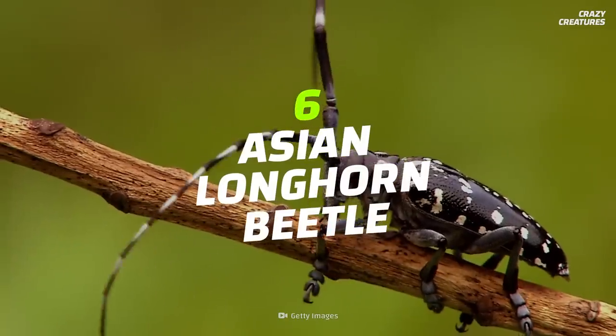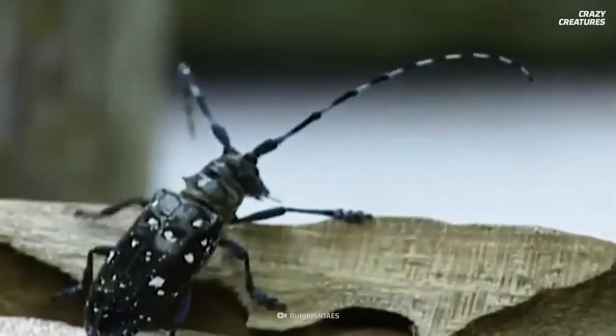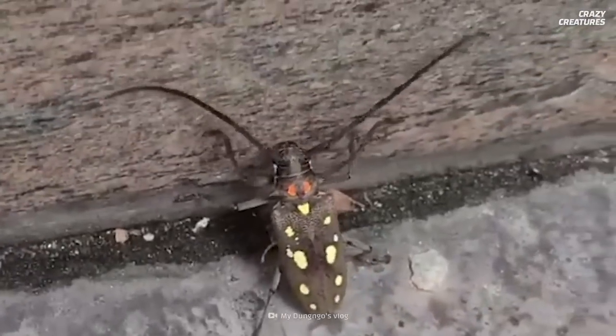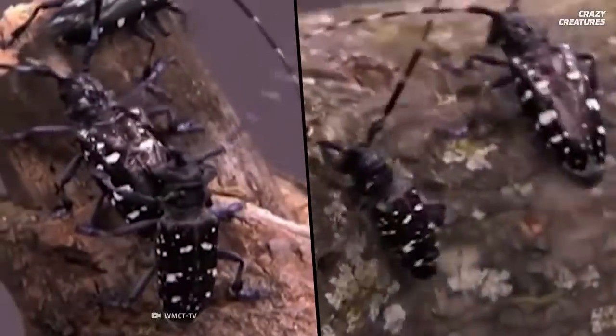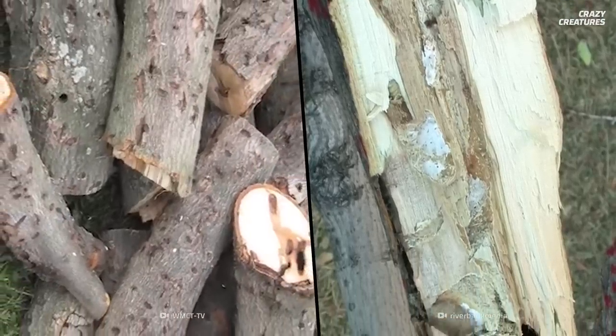Starting our list at number 6 is the Asian longhorn beetle. These beetles are native to China and Korea, and originally traveled to North America in untreated wooden shipping pallets during the 1990s. Asian longhorn beetles can infect any tree that sheds its leaves, and insecticides do not provide any protection.